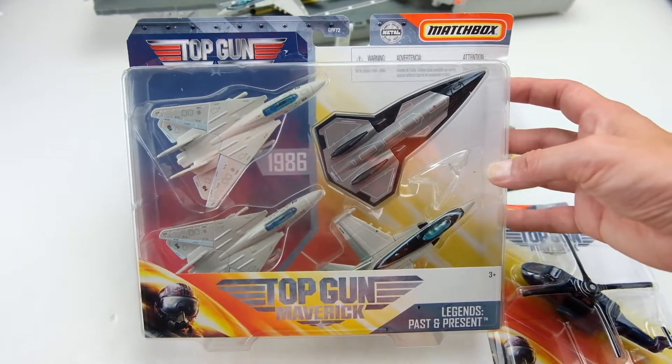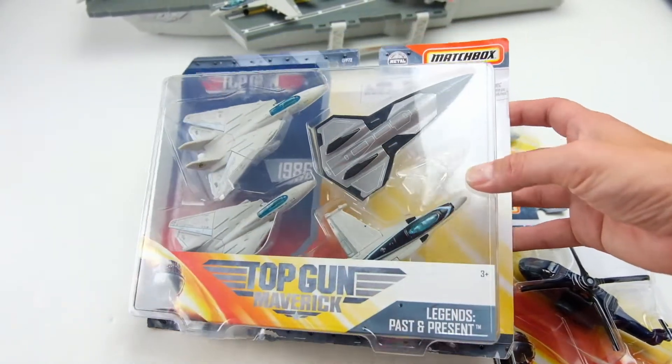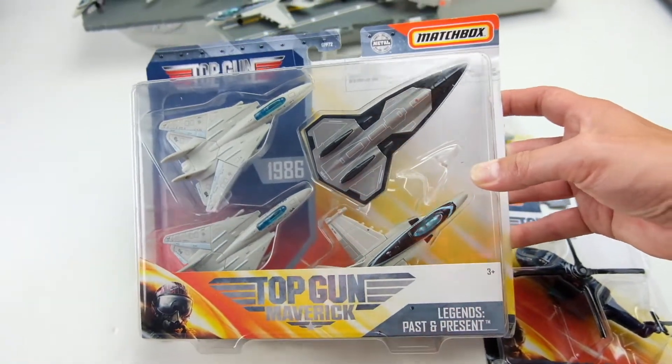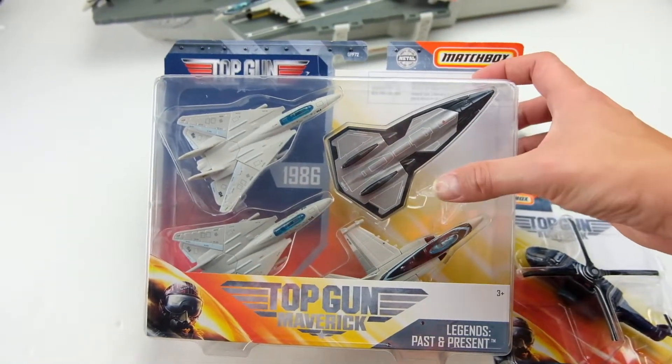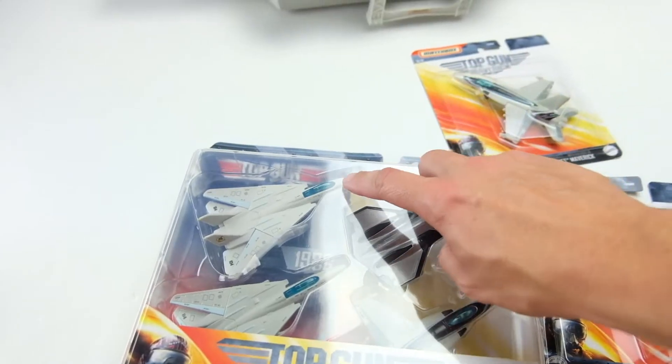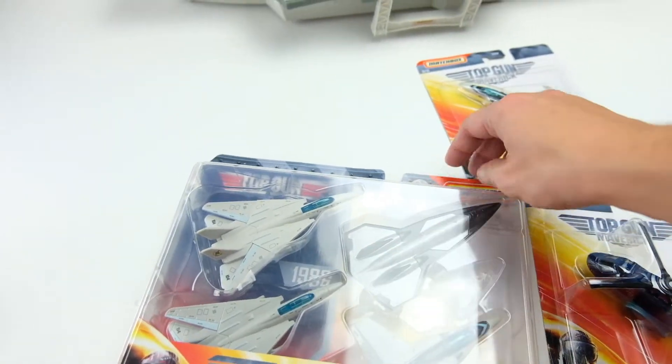I just could not find it. So I ended up getting this off eBay — it was like twenty dollars shipped, which I didn't think was that terrible because each of these planes are like three bucks. So twelve dollars — it's a little bit bigger packaging. And this one is Iceman's and it's exclusive to this line so far.